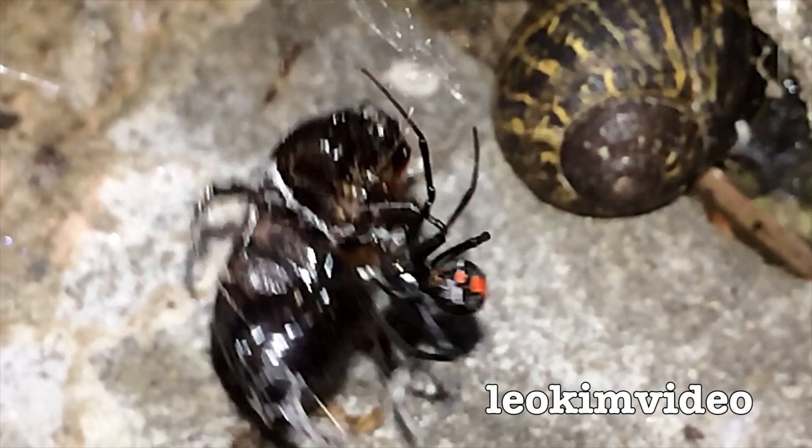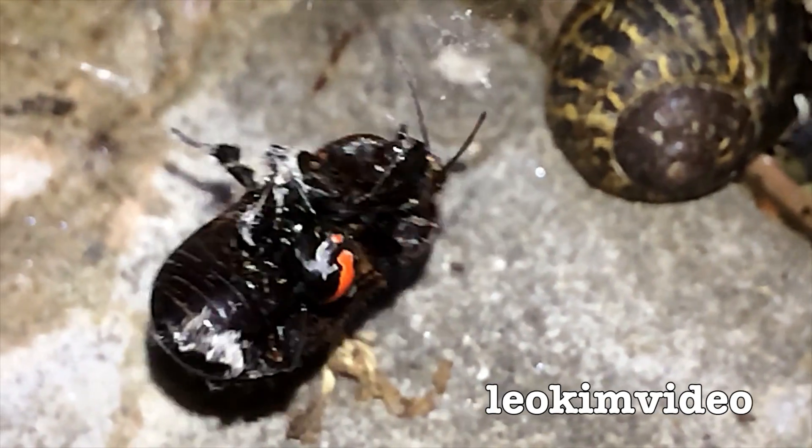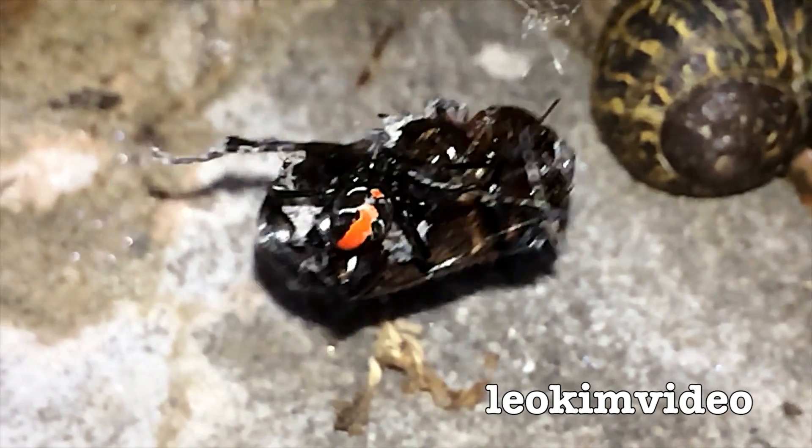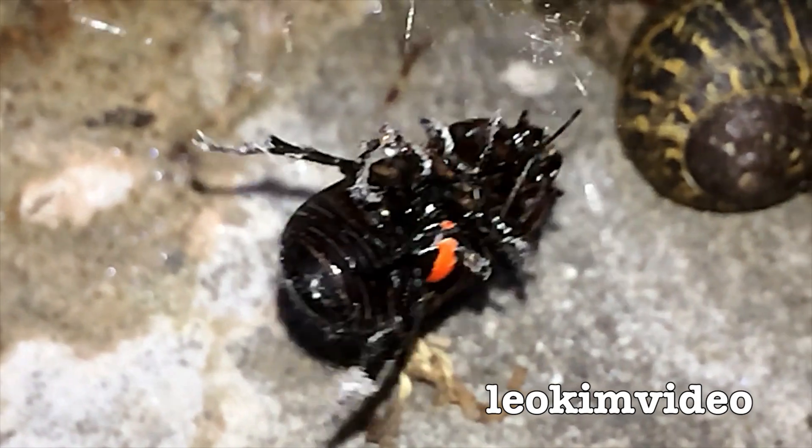The real tricky aspect to this spider is that it's so small it can be very hard to find. So often when people are bitten by these spiders they never ever see the spider before the bite. About the only telltale giveaway of these small black spiders is the red color on their backs.